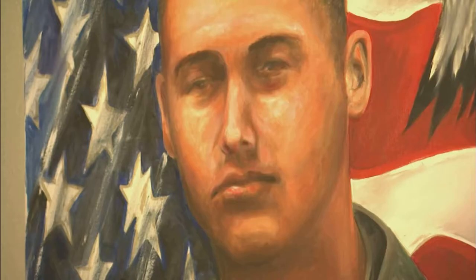These pictures — I look at the eyes, they reflect what they've gone through.